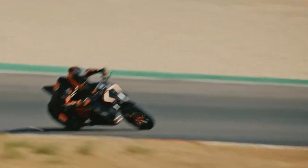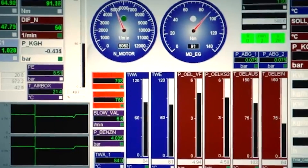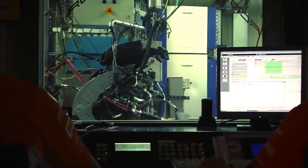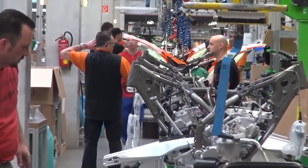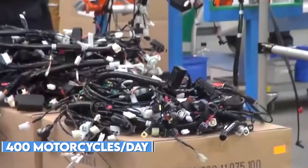Each bike is produced entirely by hand, with a team of skilled craftsmen and technicians working tirelessly to bring this incredible machine to life. The KTM factory is massive, covering an area of 100,000 square meters and employing over 3,000 people. The factory has a production capacity of 400 motorcycles per day.